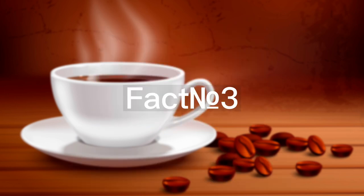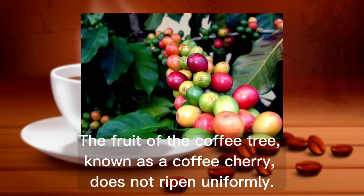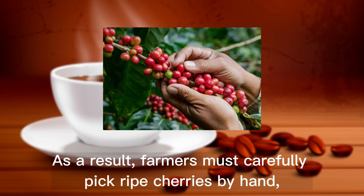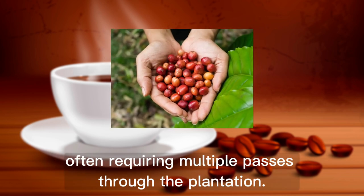Fact number 3. The fruit of the coffee tree, known as a coffee cherry, does not ripen uniformly. As a result, farmers must carefully pick ripe cherries by hand, often requiring multiple passes through the plantation.